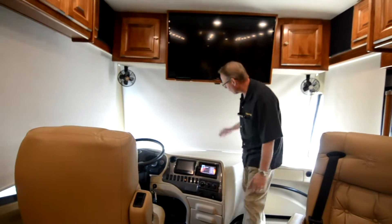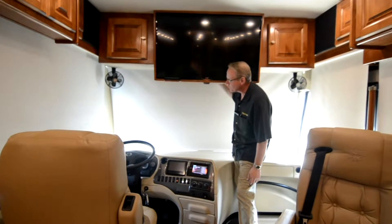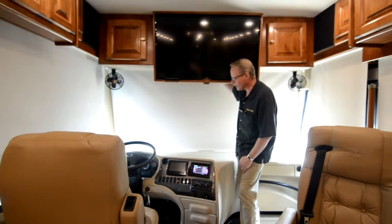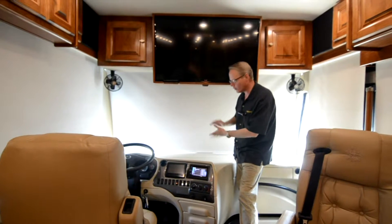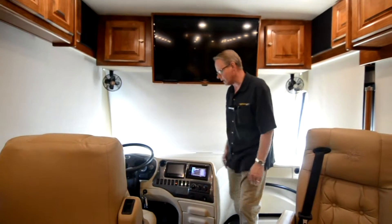We've got day-night MCD style shades throughout the whole coach. Up here at the front they're closed to completely block light, but there's also a sunshade version in a smoky black color. Both of those up front are power controlled so you can use them while driving to give shade from the sun.